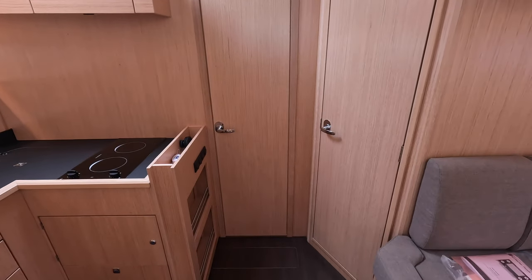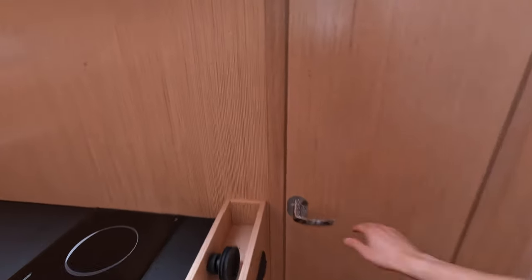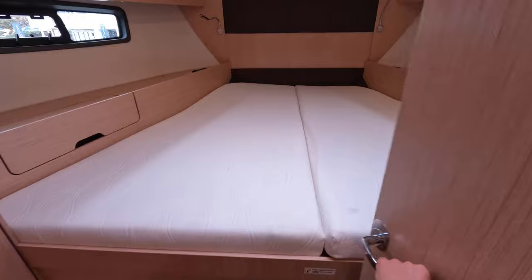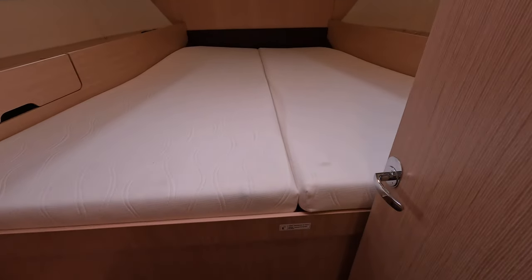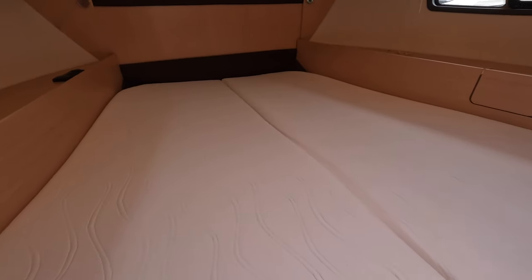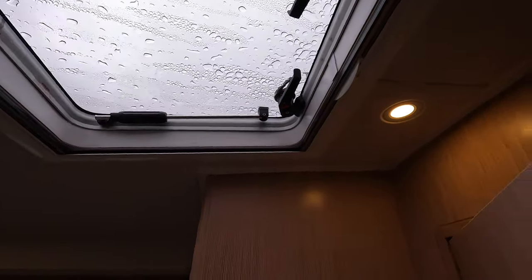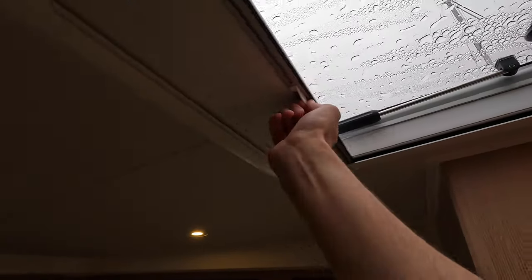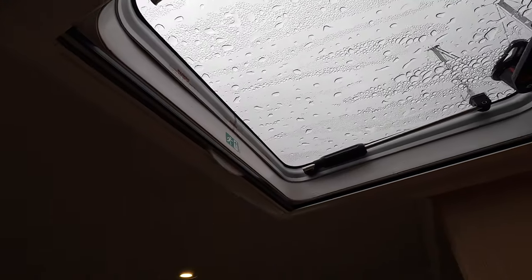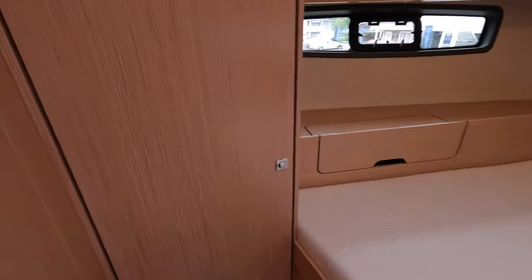Now let's check out all of the cabins — there are two cabins on this one. Forward, you will find the VIP cabin where you have a really good-sized queen bed, full standing headroom, and a hatch above with a built-in shade. There is a closet right over here.